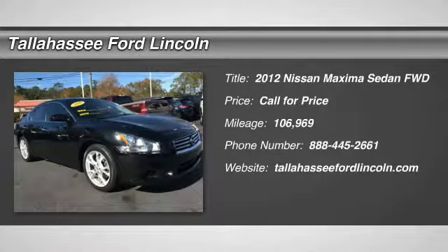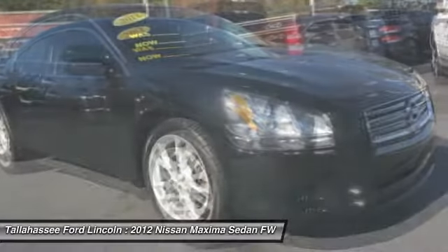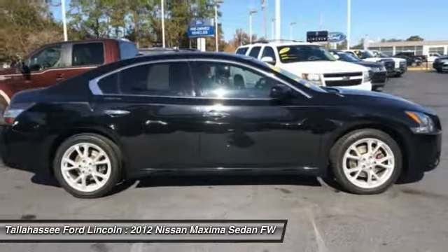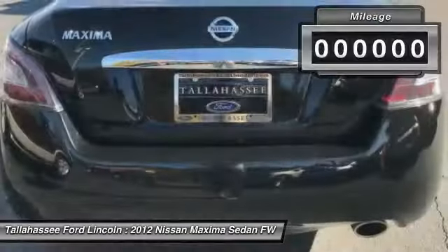Stop by and take a look at the 2012 Maxima. Maxima offers elegance with an edge. The spacious interior provides refined comfort for up to five passengers. Advanced technologies such as Nissan Intelligent Key and Push Button Ignition offer convenience and control.